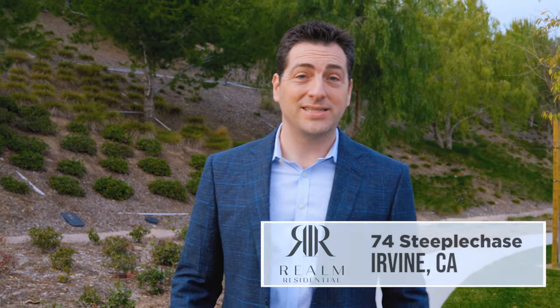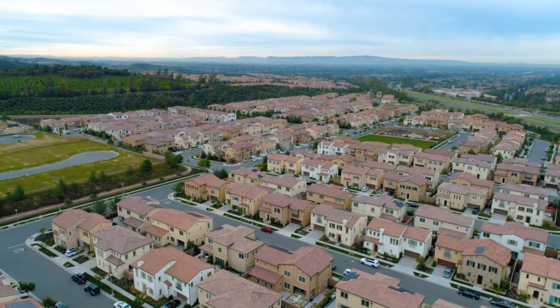Have you been looking for your next home in Irvine? This is a very frustrating market for buyers — we are in the lowest inventory of all time of homes available for sale. This property at 74 Steeplechase in the guard-gated community of The Groves at Orchard Hills is your next opportunity.